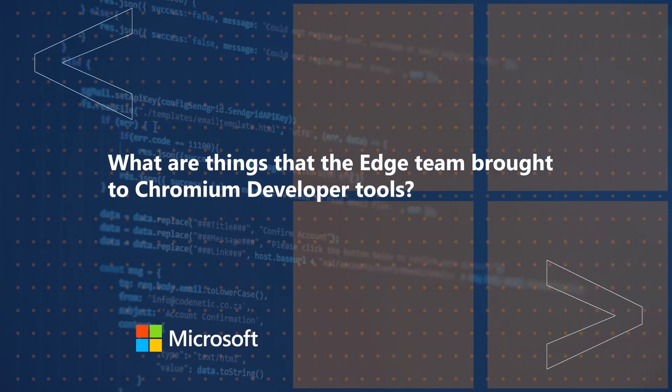What are things that the Edge team brought to developer tools of Chromium? We have different needs than most other companies. We are a large corporation and we have a lot of demands from our users to be better. One of the things we need to be is accessible and also localized. A lot of people expect our products to be in all kinds of languages, not only in English. These are two of the things we brought into the developer tools already.